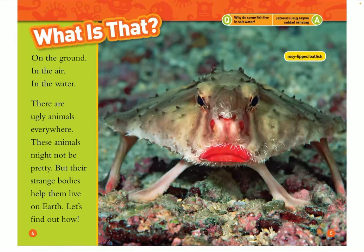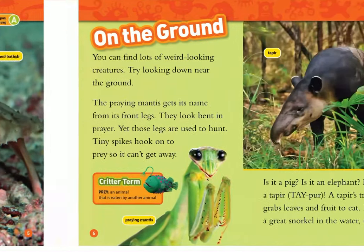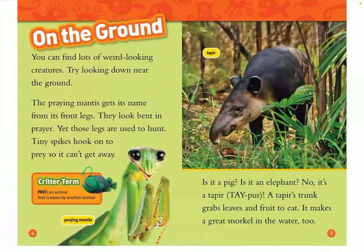This animal is the rosy-lipped batfish. On the ground, you can find lots of weird-looking creatures. The praying mantis gets its name from its front legs. They look bent in prayer, yet those legs are used to hunt. Tiny spikes hook onto the prey so it can't get away.